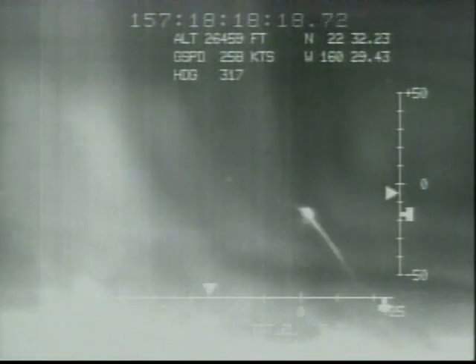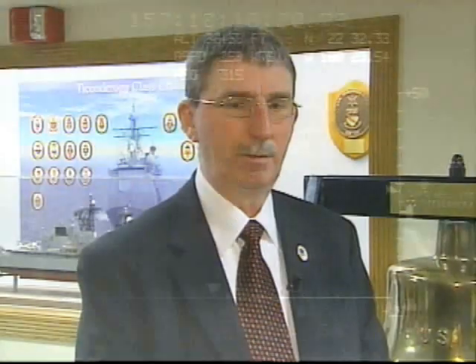That test, in June, demonstrated the potential to destroy short-range missiles in their last phase of flight. The people that originally designed the system had enough foresight, without knowing what that new mission would be, to build enough margin into the system so we could do what we do today.